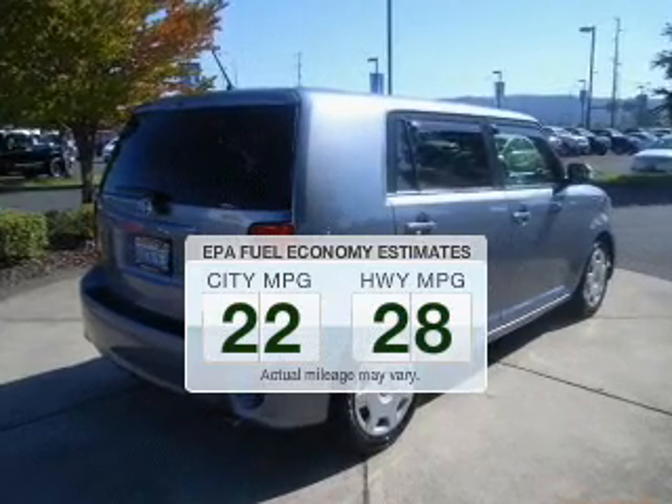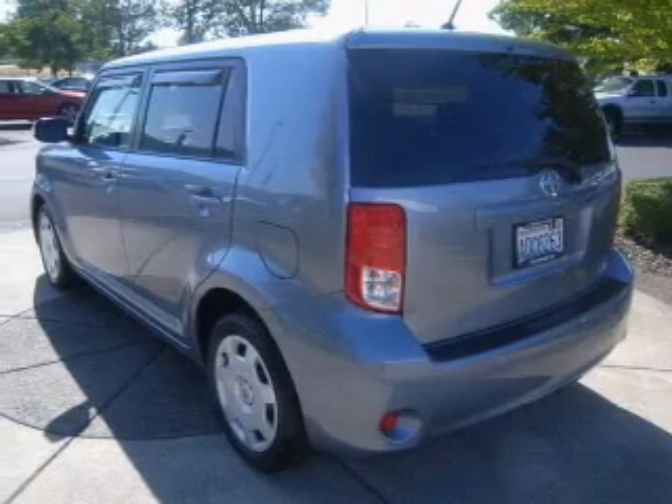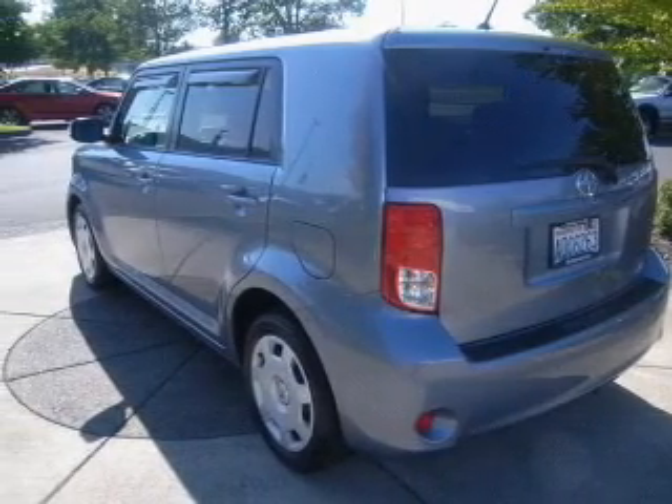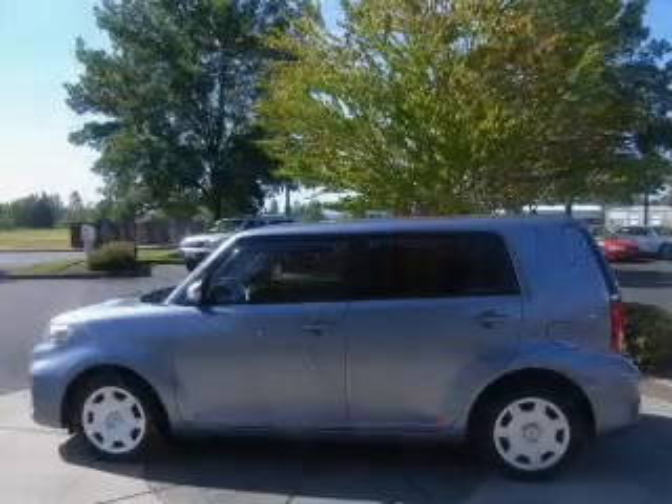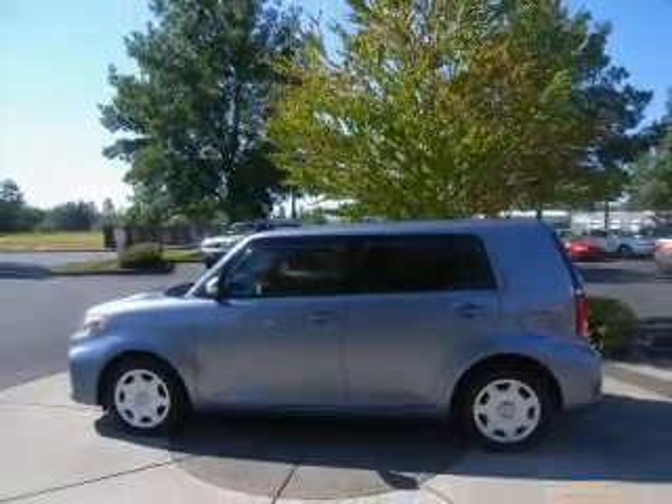When driving this fuel efficient vehicle, the powertrain includes front wheel drive with an efficient four-cylinder engine that responds quickly to its manual transmission. Savor your listening experience with this premium sound system.